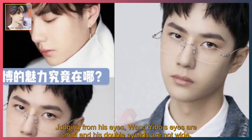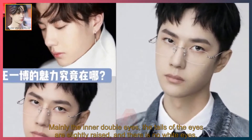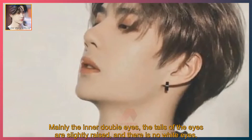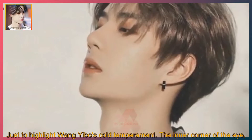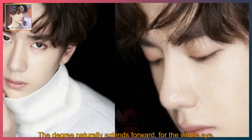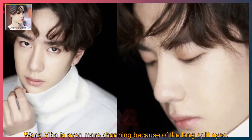Judging from his eyes, Wei Nibo's eyes are small and his double eyelids are not wide — mainly inner double eyes. The tails of the eyes are slightly raised, and there is no visible white, which highlights Wei Nibo's cold temperament. The inner corner of the eye naturally extends forward, making the whole eye more charming because of the long split eyes.